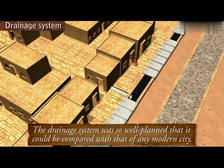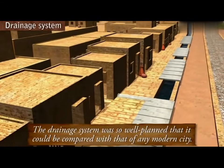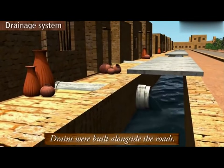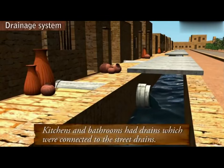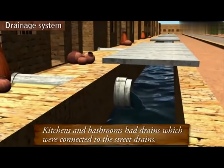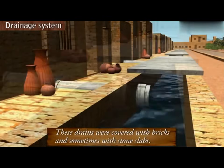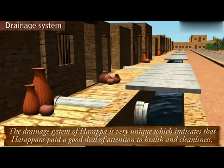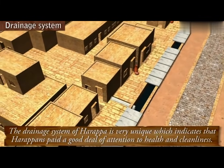The drainage system was so well planned that it could be compared with that of any modern city. Drains were built alongside the roads. Kitchens and bathrooms had drains which were connected to the street drains. These drains were covered with bricks and sometimes with stone slabs. The drainage system of Harappa is very unique, which indicates that Harappans paid a good deal of attention to health and cleanliness.